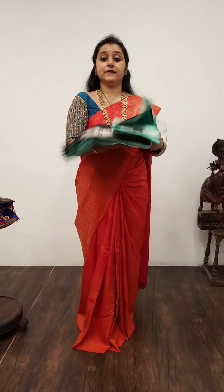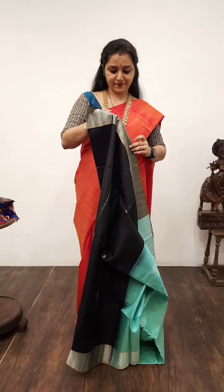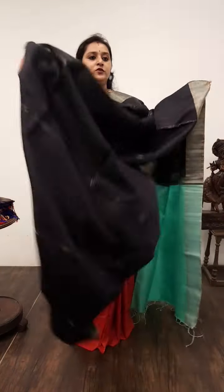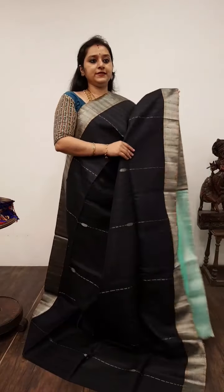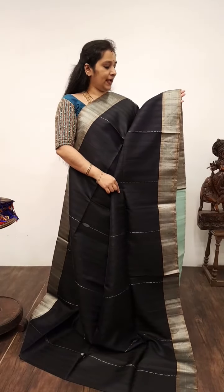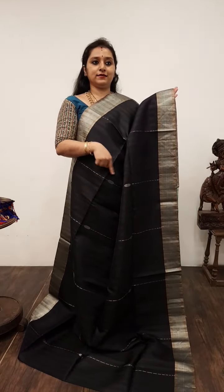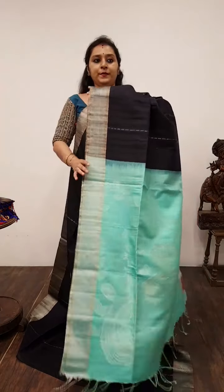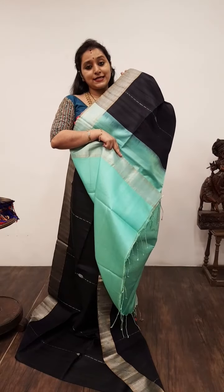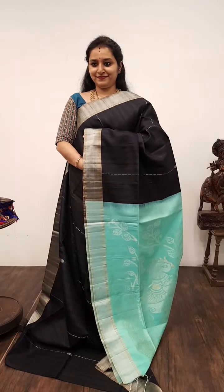We are starting off with our soft silk collection — very different designs this time. Saree No. 6, priced at 5,980. This is a dupion finish in pure soft silk — all these are handloom. This is a black with a light sea green combination. The borders of the saree have nice copper and silver zari borders; the whole body has silver zari lines running along it. A beautiful peacock pallu in silver zari, and a light sea green colour blouse. Saree No. 6, priced at 5,980.